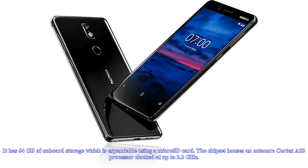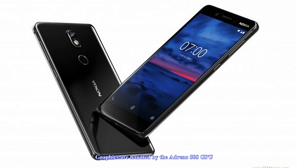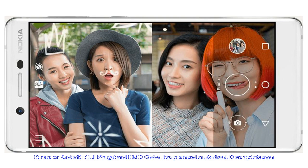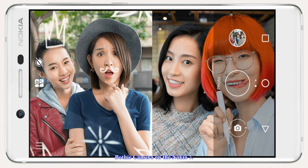In terms of internal hardware, the Nokia 7 comes with a Qualcomm Snapdragon 630 SoC, paired with either 4GB RAM or 6GB RAM. It has 64GB of on-board storage, which is expandable using a microSD card. The chipset houses an octa-core Cortex-A53 processor clocked at up to 2.2GHz. Graphics are handled by the Adreno 508 GPU. The Nokia 7 sports a 5.2-inch full-HD IPS LCD display with Corning Gorilla Glass 3 protection.